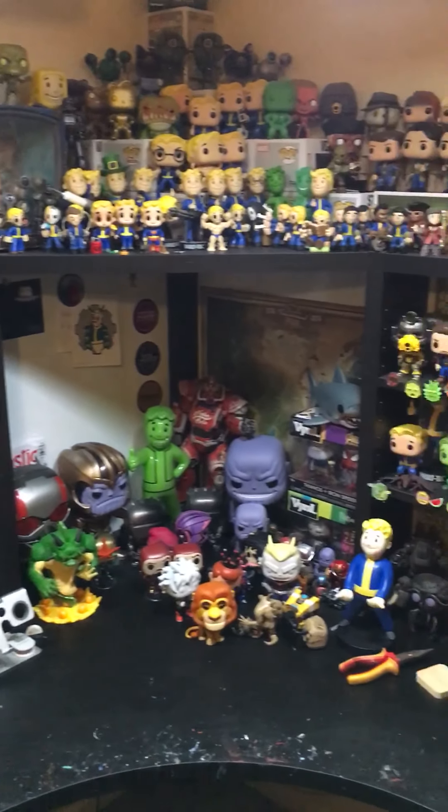Then we've got my Marvel Chess Collection. I don't play chess — I just decided that I wanted the entire Marvel Chess Collection. Maybe one day. My one and only Pez.